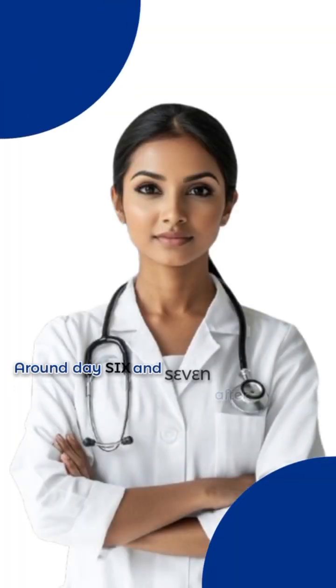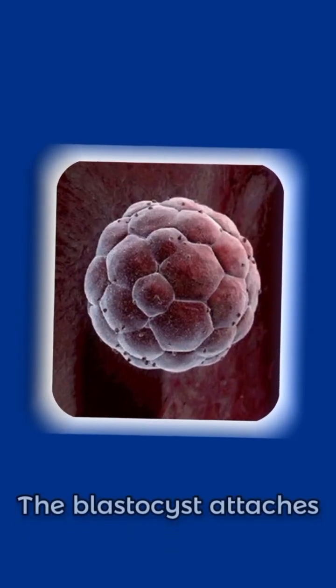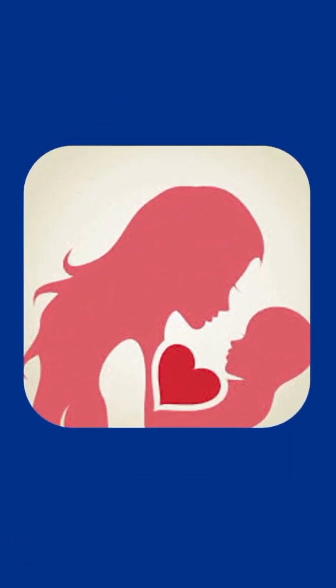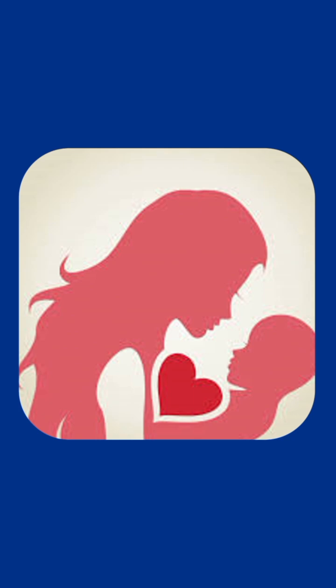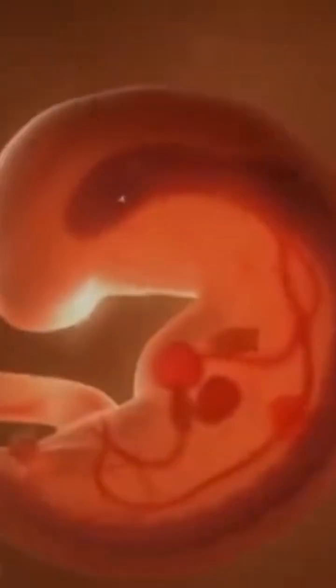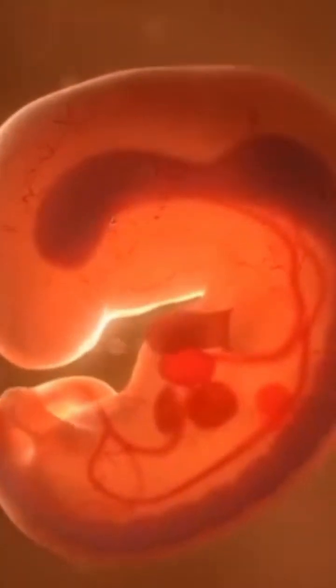Around day 6 and 7 after fertilization, the blastocyst attaches to the uterine wall, beginning the very first connection between the mother and the baby. This is when early pregnancy hormones like human chorionic gonadotropin start rising, quietly signaling that a new life is here.